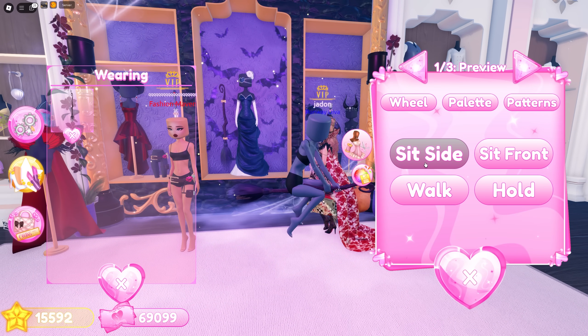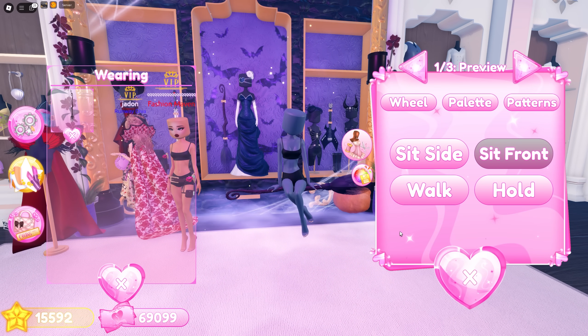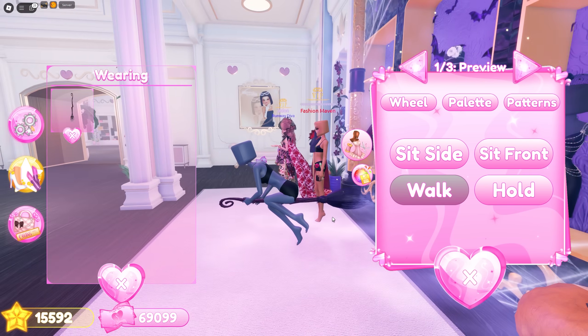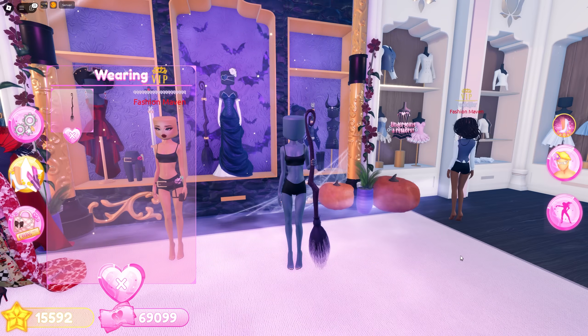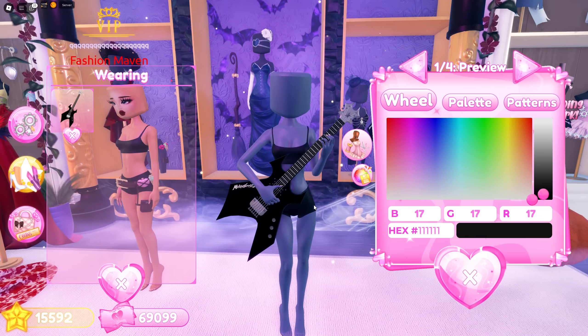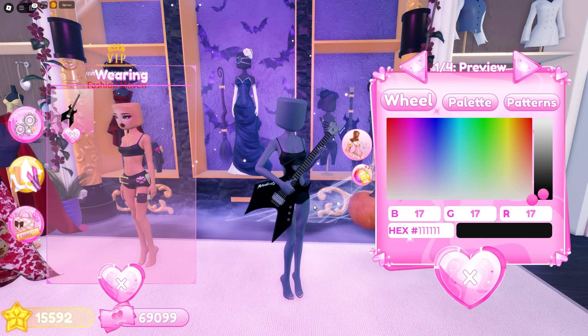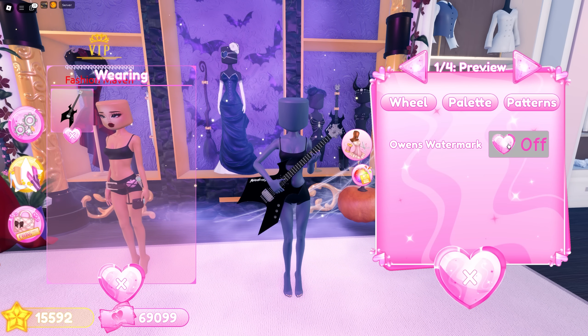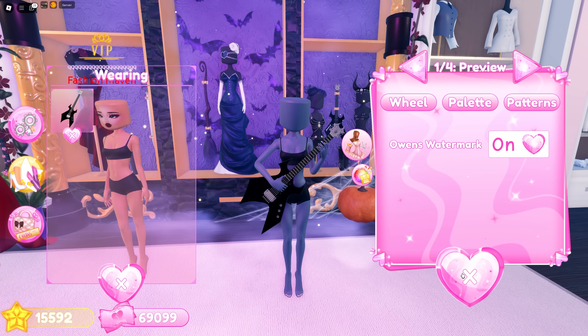Next we got a flying broomstick — you can sit on top of it facing sideways or facing the front looking cute, or toggle it to look like you're flying, or just hold it while walking. I've been eyeing this guitar — it's so cool and I'm definitely going to overuse this. You can also remove the watermark if you'd like.